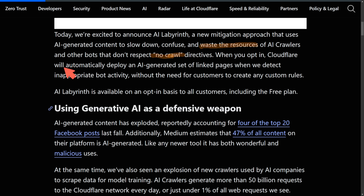When you opt in, Cloudflare will automatically deploy an AI-generated set of linked pages when they detect inappropriate bot activity, without the need for customers to create any custom rules. This new tool is opt-in only for all customers, including those on the free plan, which is fantastic. It's kind of funny that we're using AI to defend against AI.